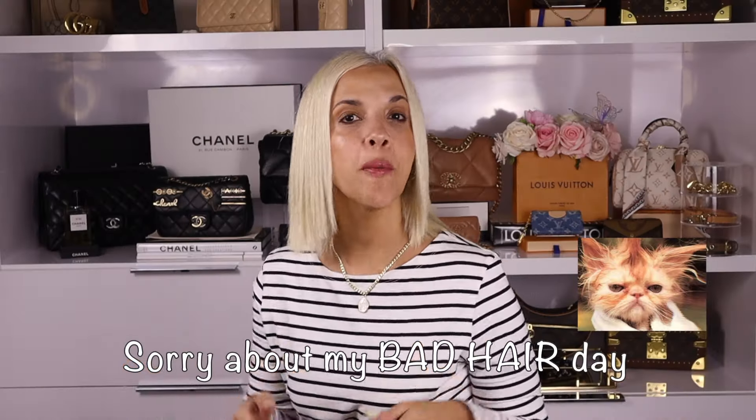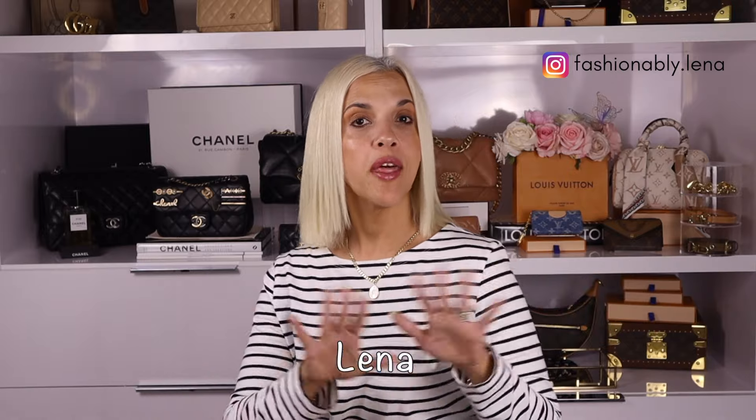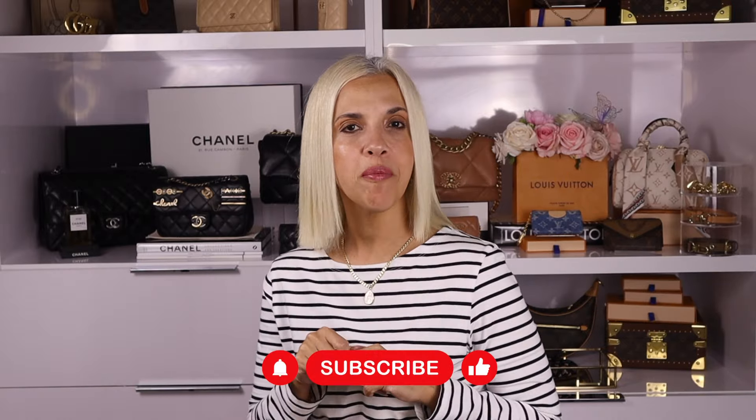Hello, my chic friends! Welcome back to my channel. If you're new here, my name is Lena and I share videos about luxury fashion and style. If that's something you're interested in, hit that subscribe button so you don't miss any of my next videos.